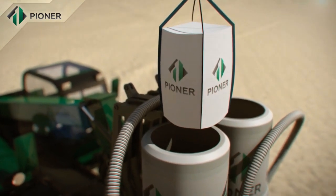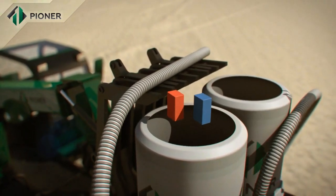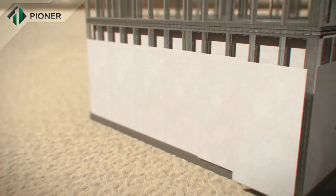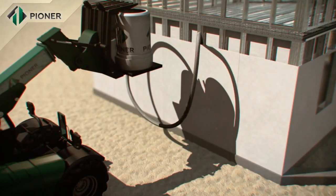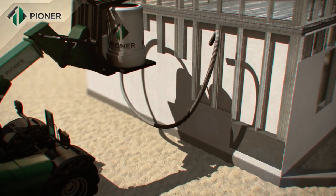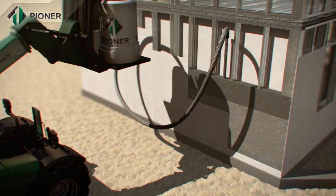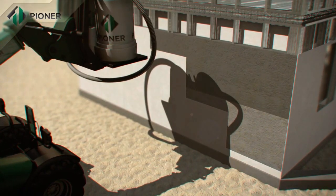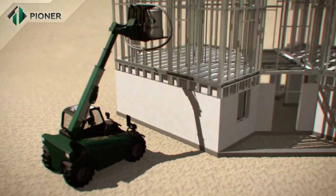Dry mixture of Pioneer Compound is mixed with water in a special hydraulic mixer that does not require connection to an electric supply, and is then poured between the installed panels, completely filling the space inside. Within 40 minutes, the mix increases in volume two- to three-fold and turns into a homogenous monolithic structure. An important advantage of Pioneer technology is that it allows for construction of buildings in all regions, including those remote from power supply.